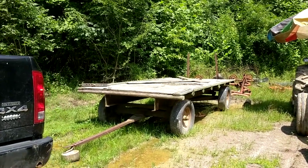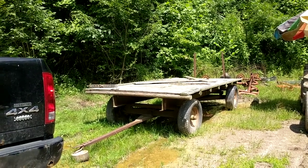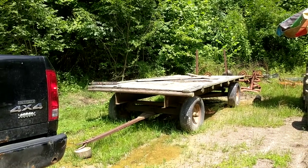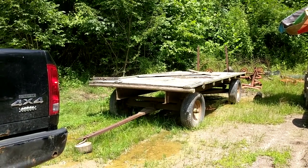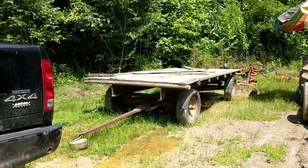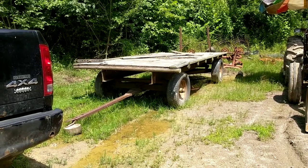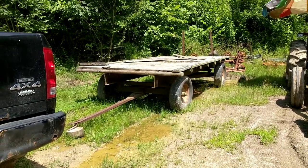Now this hay wagon, if we put sides on it, it would definitely be great for carrying a lot of materials and people. If you're bugging in, you need to go get relatives, parents, kids from school — whatever you might need to do — you could put a large group of people on this and pull it. But carrying something of this type with that heavy of an axle, you would really need a pickup truck.